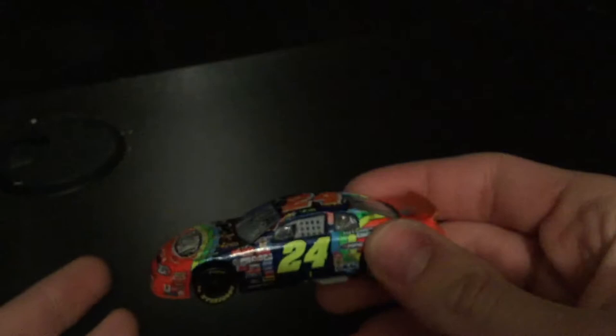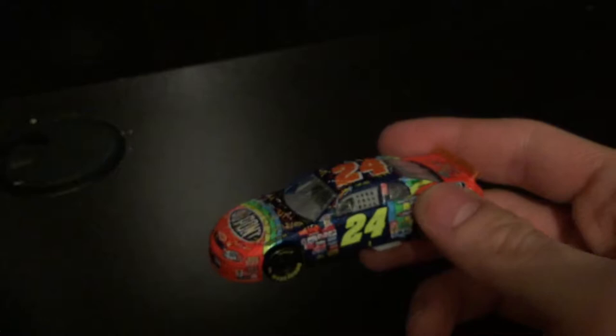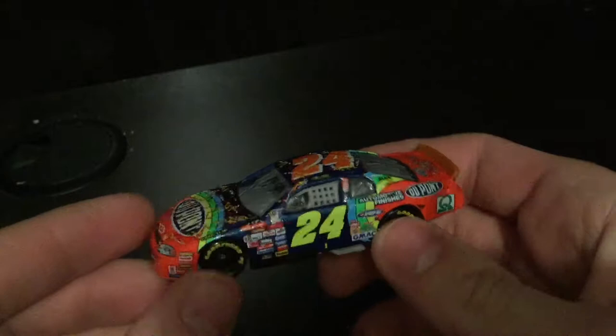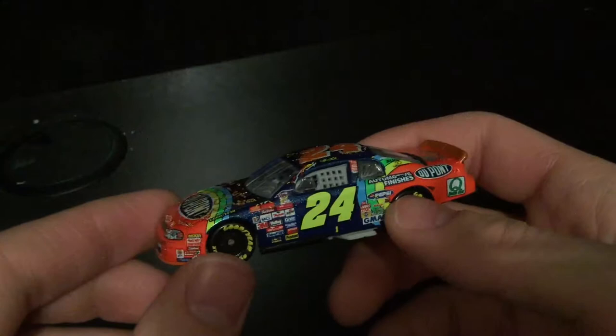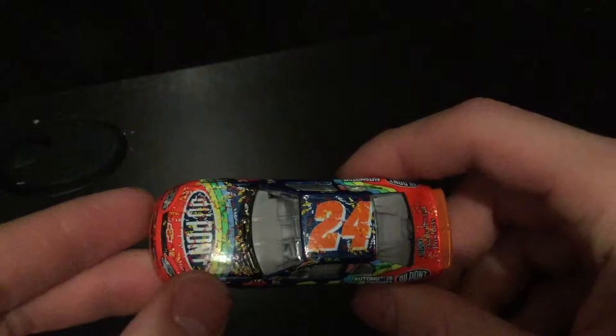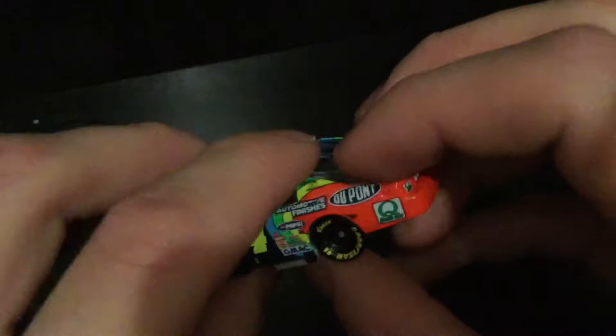If you're a Jeff Gordon fan and you do not want this car, what is wrong with you? Whether you love Jeff Gordon or hate him, you have to appreciate a diecast this beautiful. It is one of the best — if not the best — NASCAR Authentics has released this year. It's almost flawless; if this little chassis issue were fixed, it would be completely flawless.